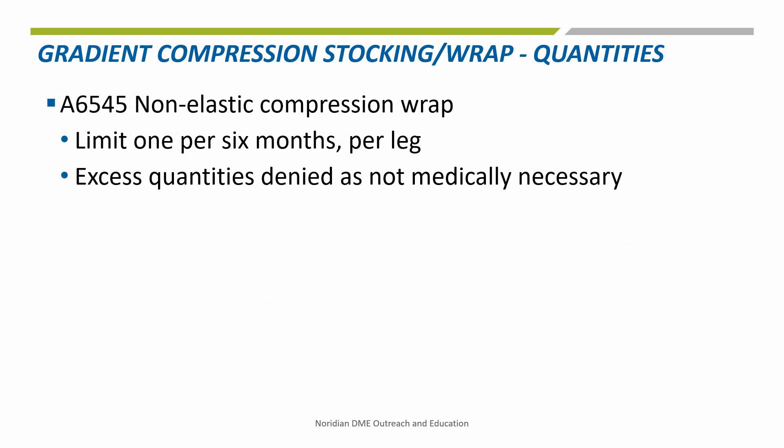Coverage of a non-elastic gradient compression wrap A6545 is limited to one per six months per leg. Quantities exceeding this amount will be denied as not reasonable and necessary.